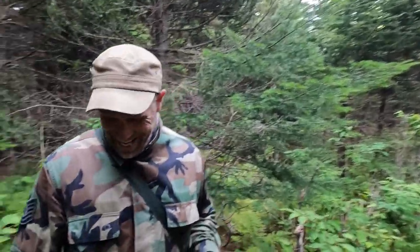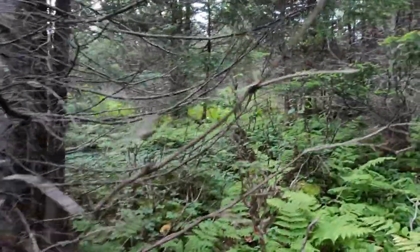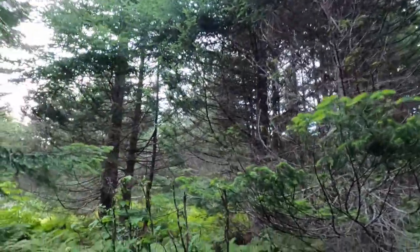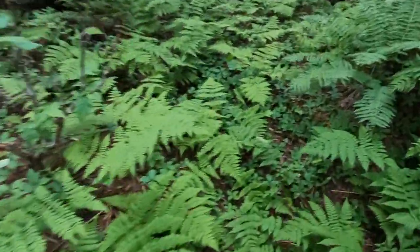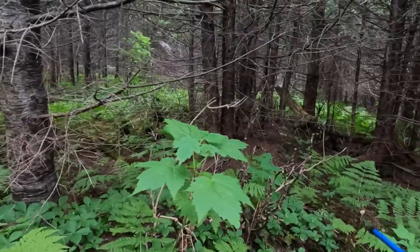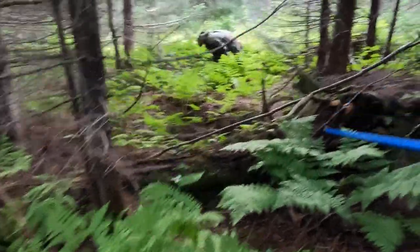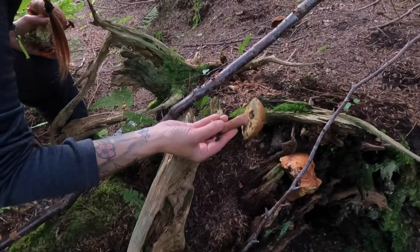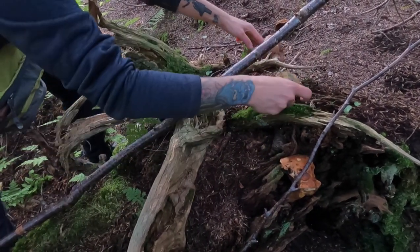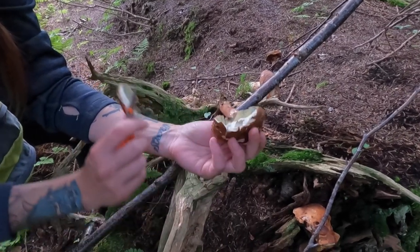West coast of Newfoundland — west coast is the best coast! The bounty coast. We got more mushrooms in here. That one there — possibly a bolete. That is a bolete. It bruises blue when it oxidizes. I'm not sure of the exact name, but when you cut this type of bolete it does bruise blue when it oxidizes.